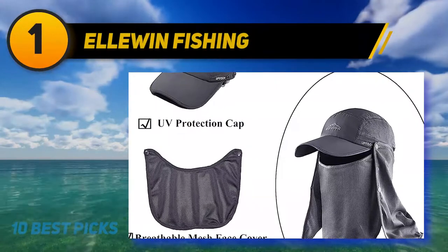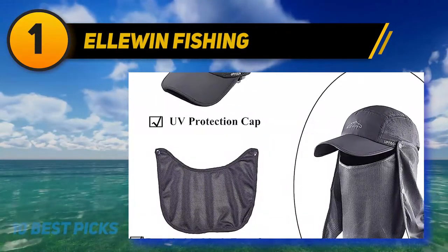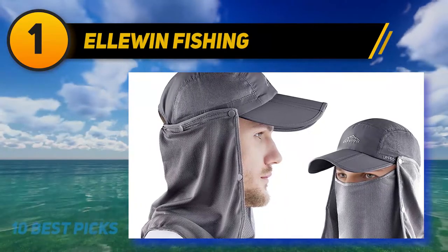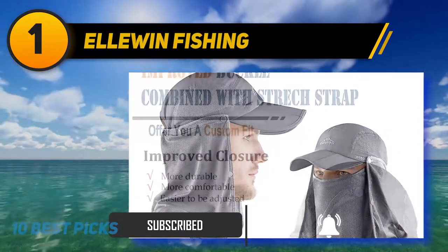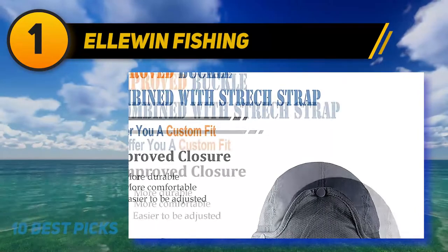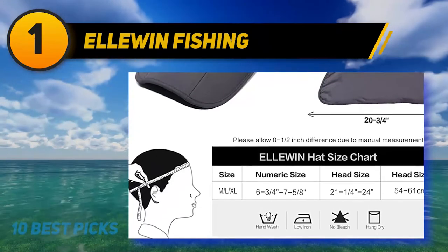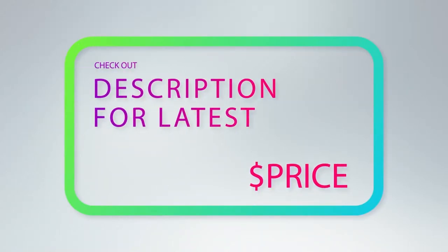And number 1: the Elwin Fishing hat. This cap provides great protection from the sun and is extremely versatile and breathable. A flap can be buttoned onto the back and front for full head coverage during extended outdoor periods. Made from super lightweight mesh, the breathable mesh face and neck cover are great for men who want comprehensive skin coverage. The foldable brim allows easy storage in a back pocket, and vents on the sides allow airflow to keep you cool and comfortable. For more information and price, check out the product links in the description underneath the video.